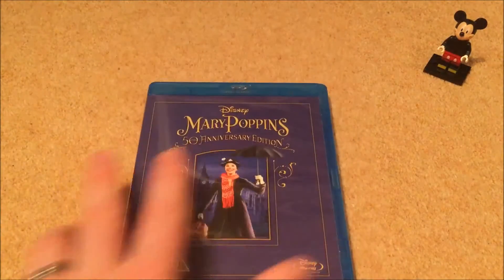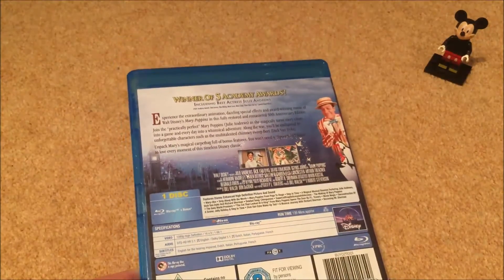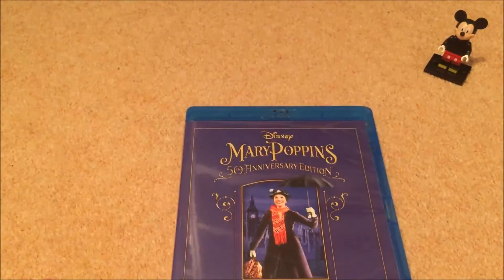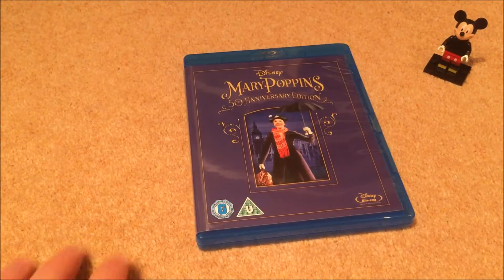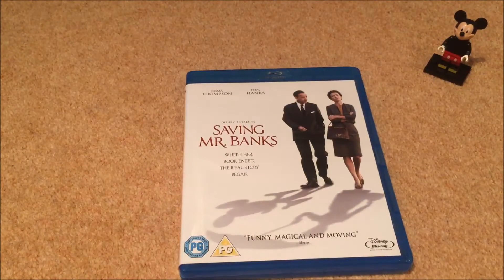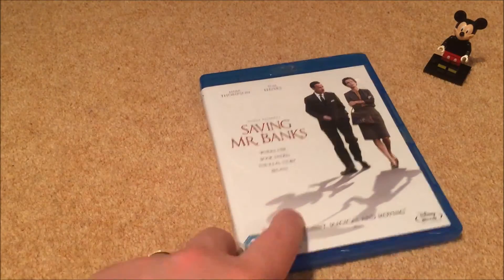The classic Mary Poppins — the 50th anniversary edition. The old film still holds up. Dick Van Dyke, the music, the animation — it's a real pioneer film and pure nostalgia for me. To follow that up, Saving Mr. Banks is a great movie if you want to learn about Walt Disney specifically and how Mary Poppins was made. I really enjoy it and recommend it.